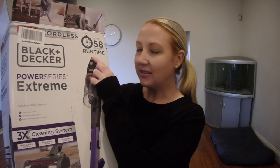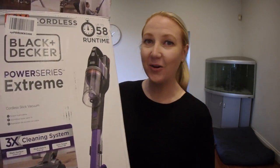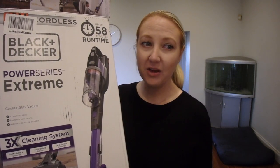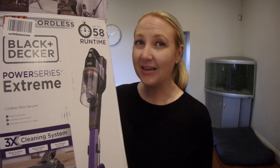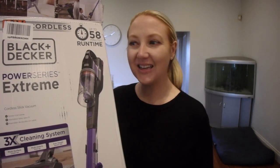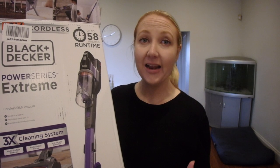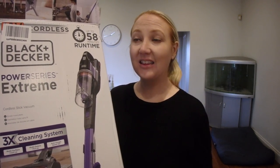Runtime of 58 minutes — it says on the box — but that is absolutely not accurate in my opinion. Maybe on low, maybe on floorboards only. I'm going to say closer to about 20 minutes. I can get our full downstairs done, which is great, but then it takes literally five hours to recharge it, so it is quite a lengthy process.